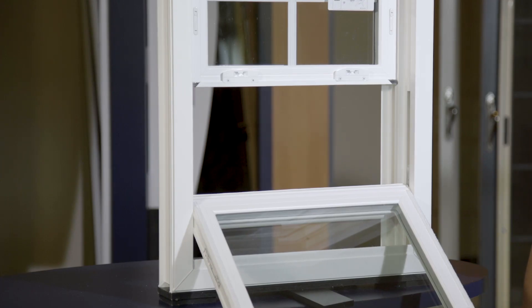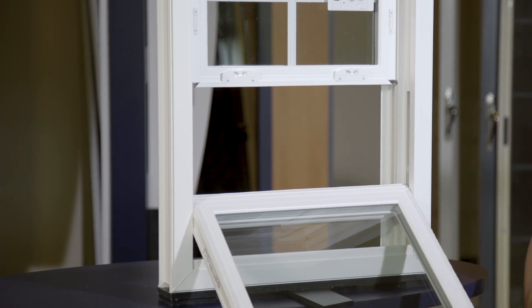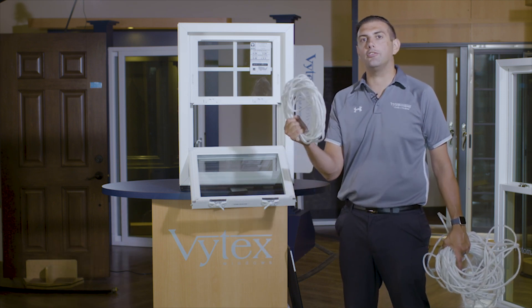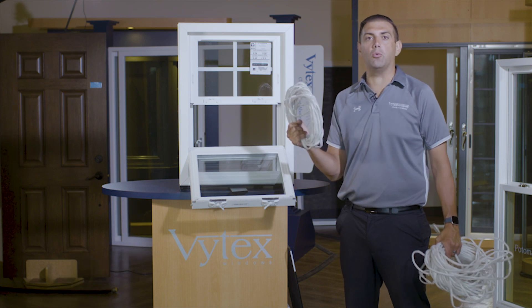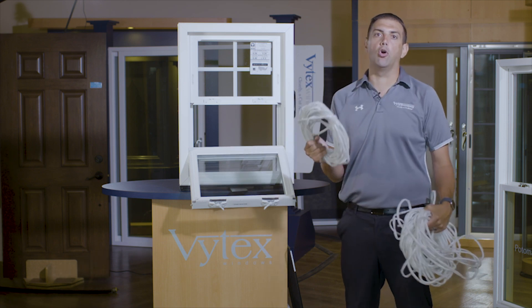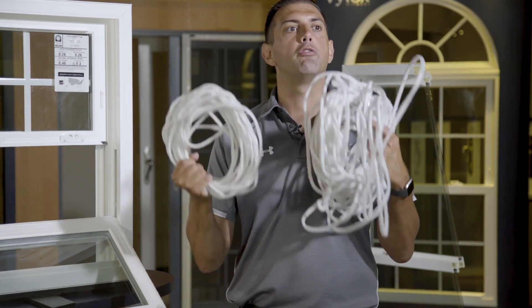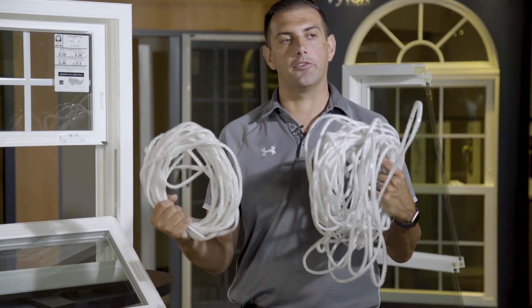The weather stripping we use on the Potomac HP model is a triple finned weather stripping. The more fins you have, the more barriers and diversions you create, and the tougher it is for air and water to get through. A traditional Energy Star certified product uses about 200 inches of weather stripping on their window. A traditional 85-united-inch Potomac HP window uses over 600 inches of weather stripping — three times the fins and three times the amount of weather stripping protecting your home year round. If I were to have 10 windows in my home, I would have over 4,000 extra inches of weather stripping protecting you year round versus the competition.